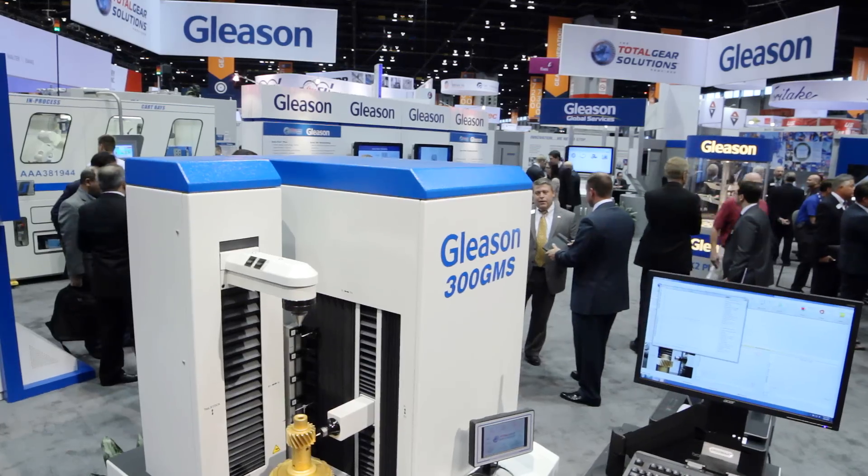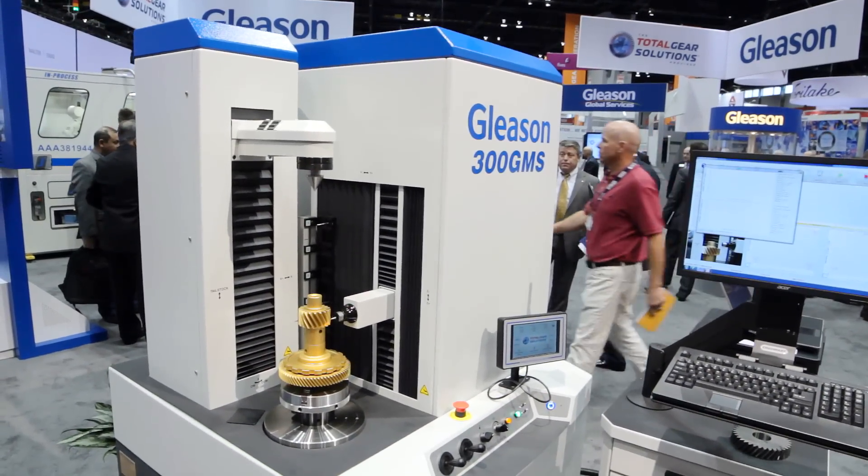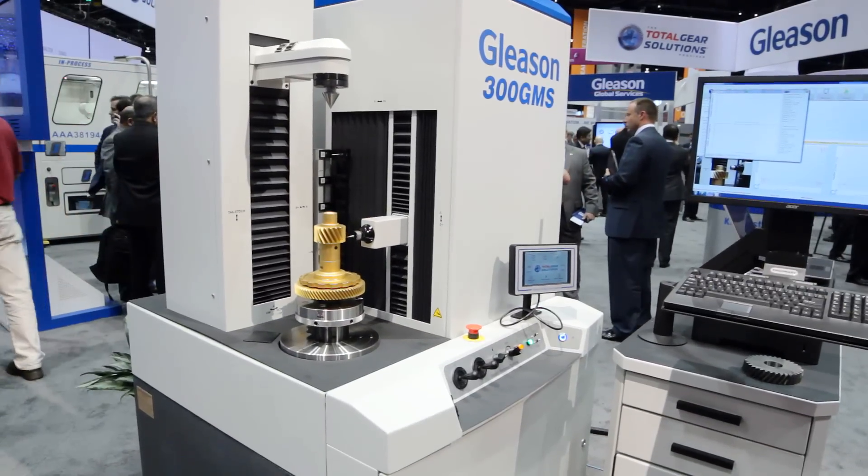Hi, I'm Kishore Lankalapalli. I'm Director of Engineering at Gleason Metrology Systems. Gleason Corporation is a worldwide leader in gear technology and we offer a wide range of machines for gear production, finishing, testing, as well as a vast array of gear cutting tools, work holding, and other services.